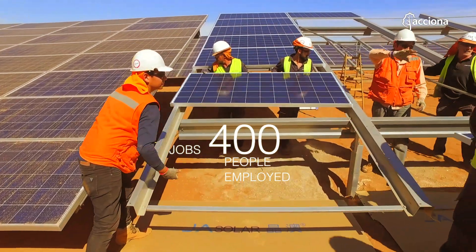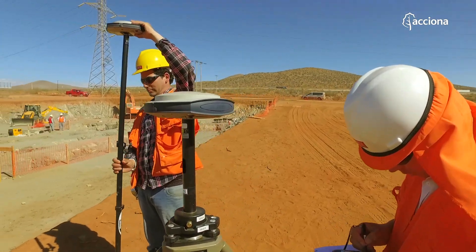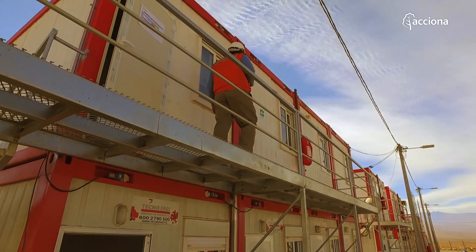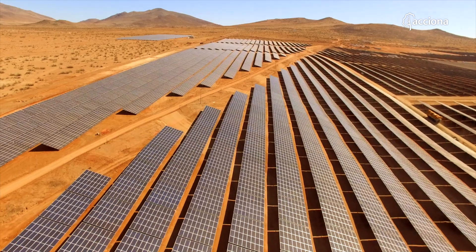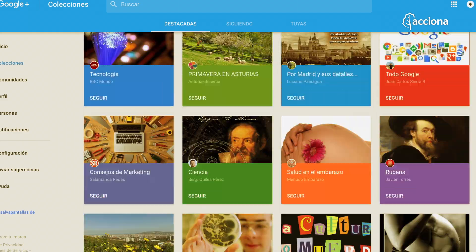Around 400 people, most of them from the Atacama region, worked hard to turn this ambitious project into reality. The plant is already supplying electricity to all of Google's operations in Chile, including the company's data processing center.